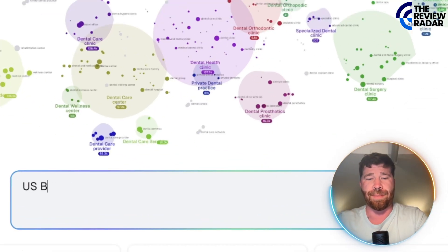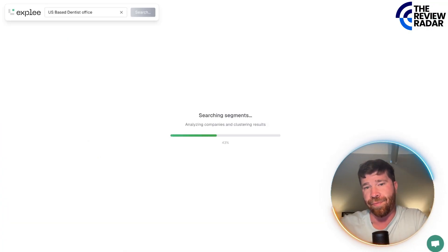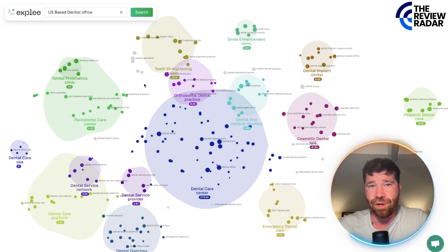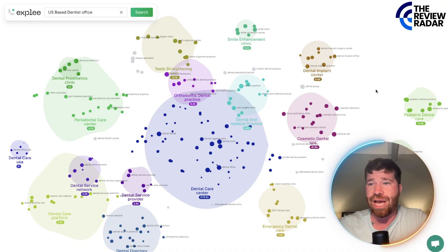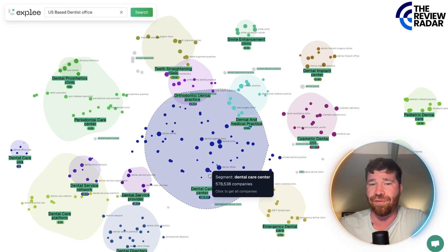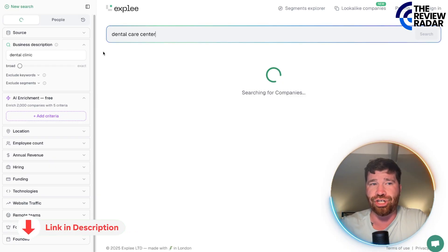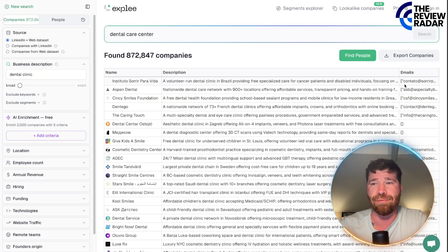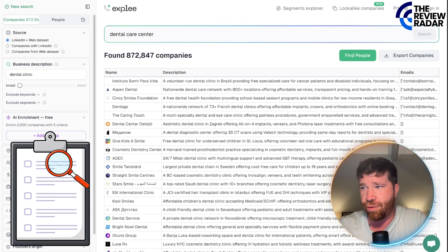Let's see if we can do US-based dentist offices and see if it pulls something up. You'll see a little map, and right here: dental prosthetics, teeth straightening, orthodontic, smile enhancement. They actually put this into many different categories so you can see the breakdown of companies. For example, click on dental care — boom, we search and check it out. You can go to sources, click LinkedIn plus web data, and get all the information. They have little niches you can search for, which is actually pretty cool.